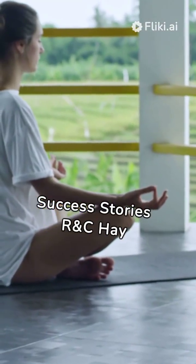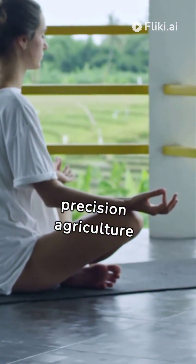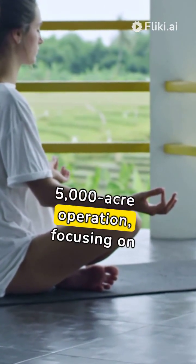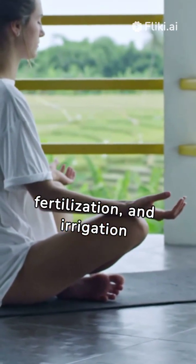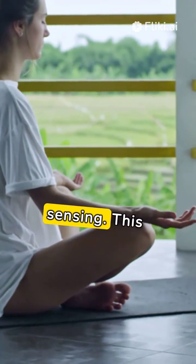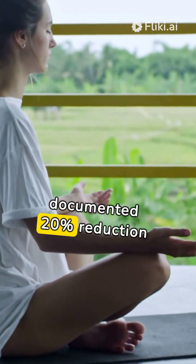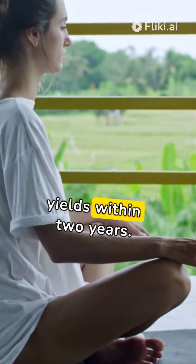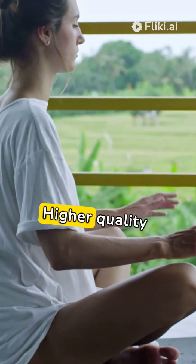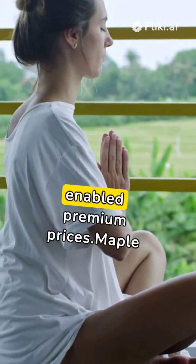Precision Crop Management Success Stories. RNC Hay Farms in Iowa implemented precision agriculture technologies on their 5,000-acre operation, focusing on variable-rate seeding, fertilization, and irrigation guided by yield mapping and remote sensing. This allowed site-specific optimization, resulting in a documented 20% reduction in water usage and a 12% increase in alfalfa hay yields within two years. Higher quality yields combined with eliminating over-fertilization also enabled premium prices.